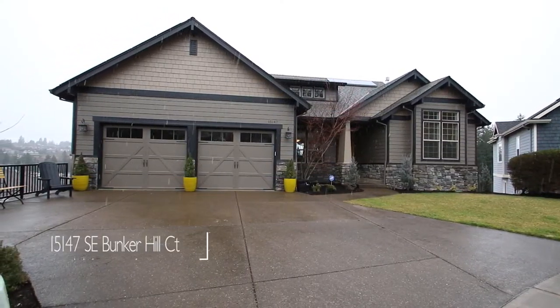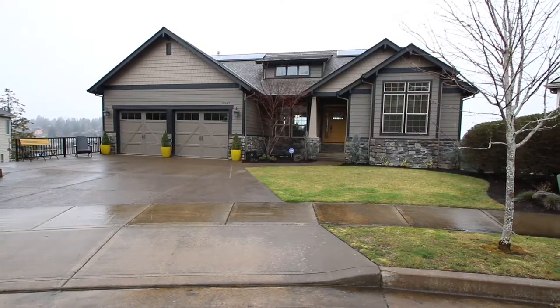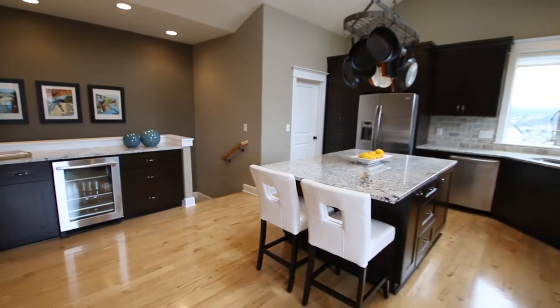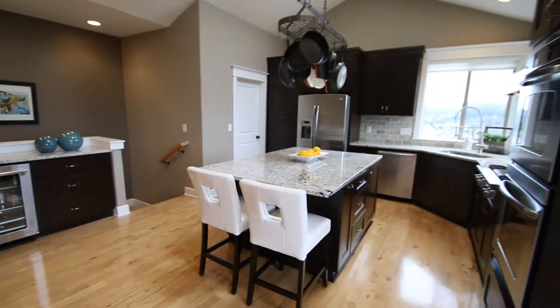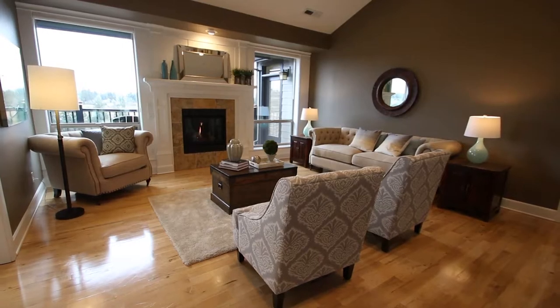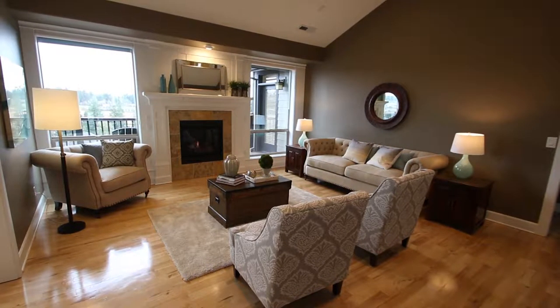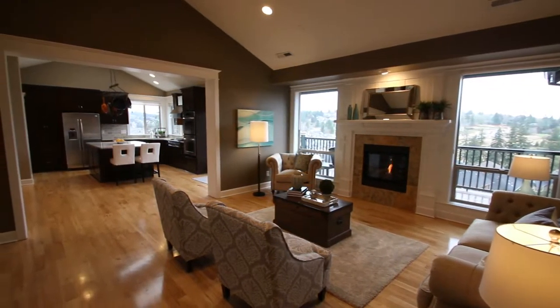Welcome to 15147 Southeast Bunker Hill Court in Jackson Hill Estates in scenic Happy Valley, Oregon. This home is situated at the end of a quiet cul-de-sac. This Mascord design home was built in 2006. It has 4,100 square feet, six bedrooms, four bathrooms, and it's sited on nearly a quarter acre lot.